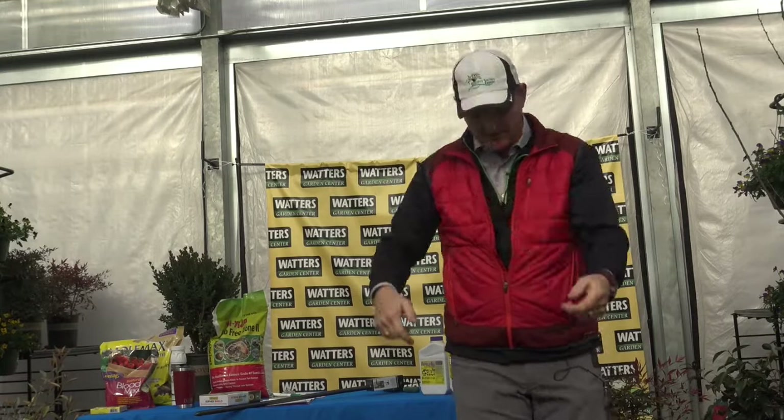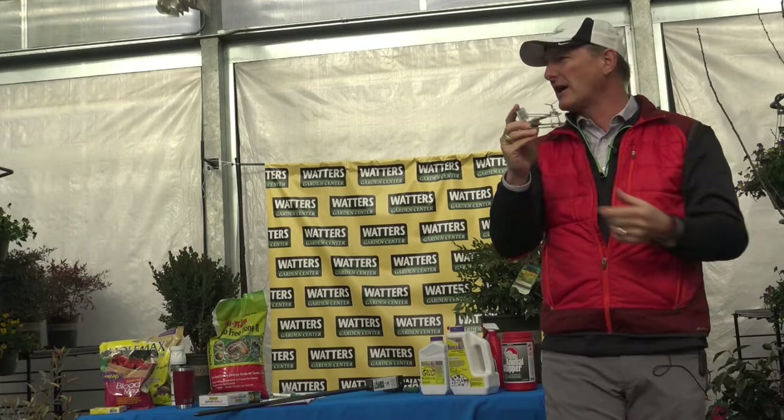The old green gopher traps were hard to set — you had to be a rocket scientist and like Superman to get the pressure right. This newer one is so much easier. It's dangerous — be careful setting it because it wants to spring on you. Place it in the hole; the gopher sees the hole is blocked, crawls in to unblock it, and gets snapped. No bait required.